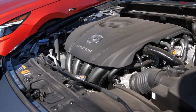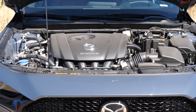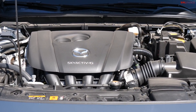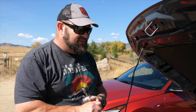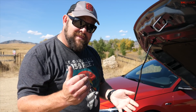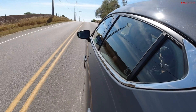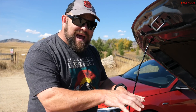Here's the benchmark with the Skyactiv-G engine — very efficient. This one puts out 186 horsepower and 186 pound-feet of torque. There's a turbocharged option that is fantastic, but it only comes with an automatic transmission and all-wheel drive, and it's way more expensive. Unfortunately, to buy this vehicle you're going to have to deal with a few things. First of all, the manual transmission — just like a lot of other cars — is not quite as efficient as the automatic. This one gets 27 mpg combined.